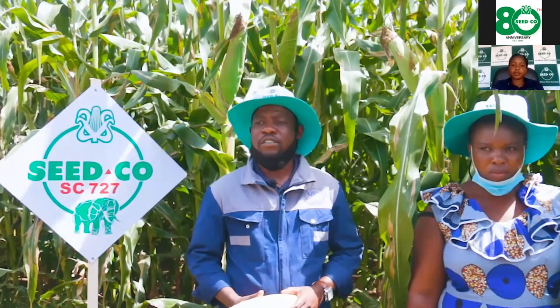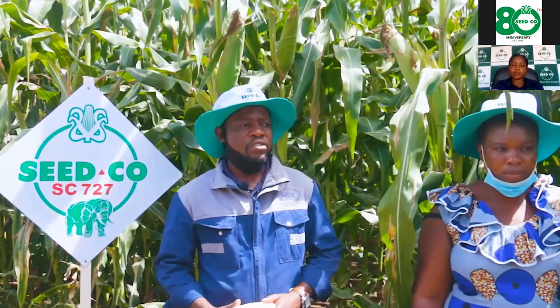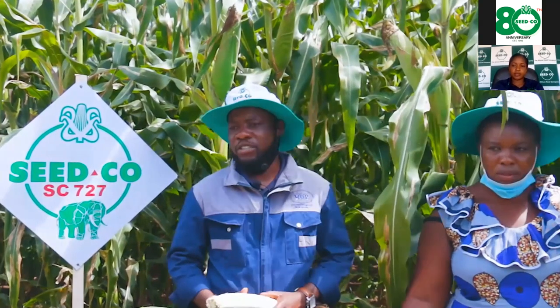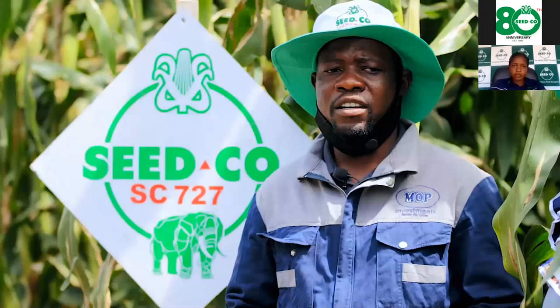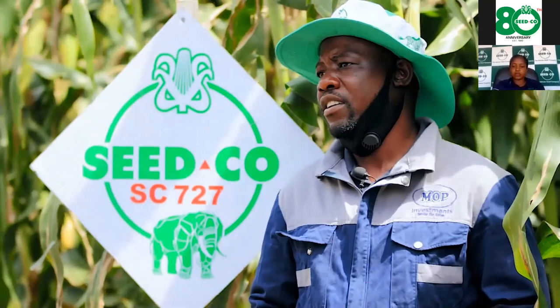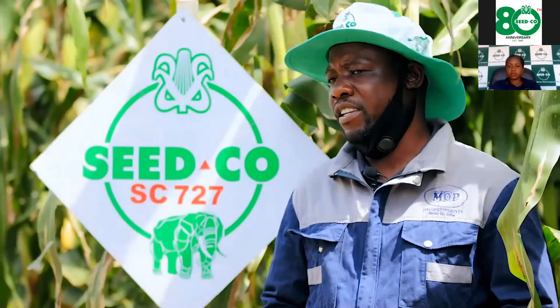We are here today in a field of 25 hectares of the 727 variety from Seed Co. I will take you from day one up until today when I started doing this variety 727.